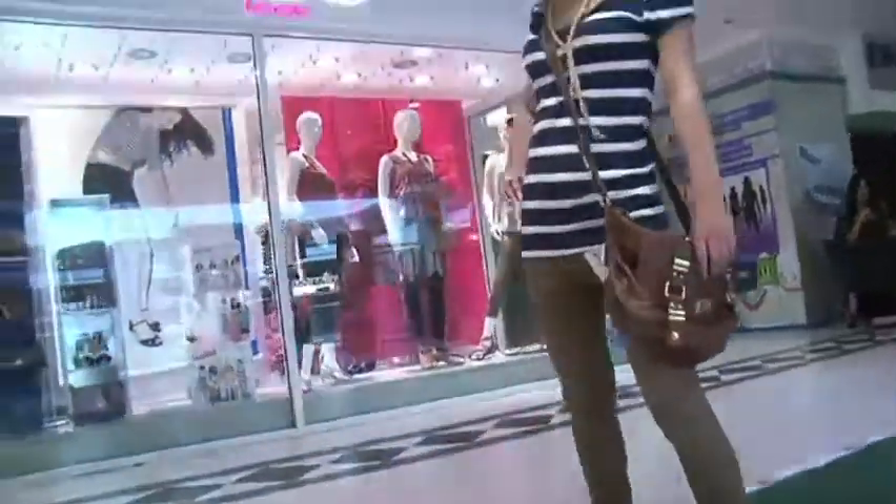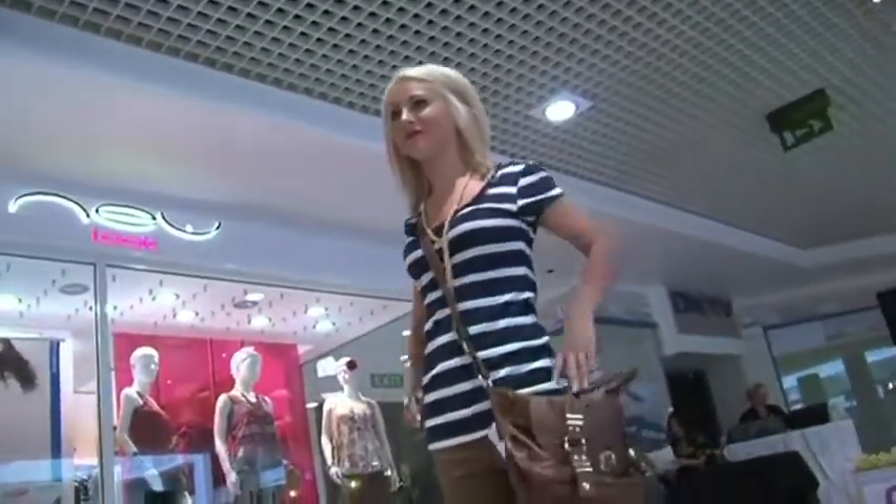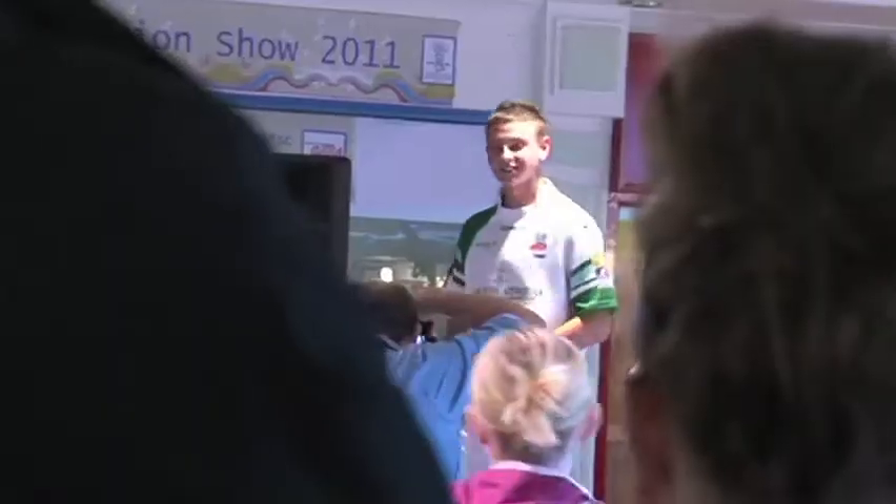So that's the show over with. I've managed to grab some of the models for a little chat before they get changed into their own clothes. How was it? Fun, but I'm very warm now. Loved it, really enjoyed it. How is it to be so adored by the people of Rochdale? To be honest, it's rather nice. I enjoyed it all.